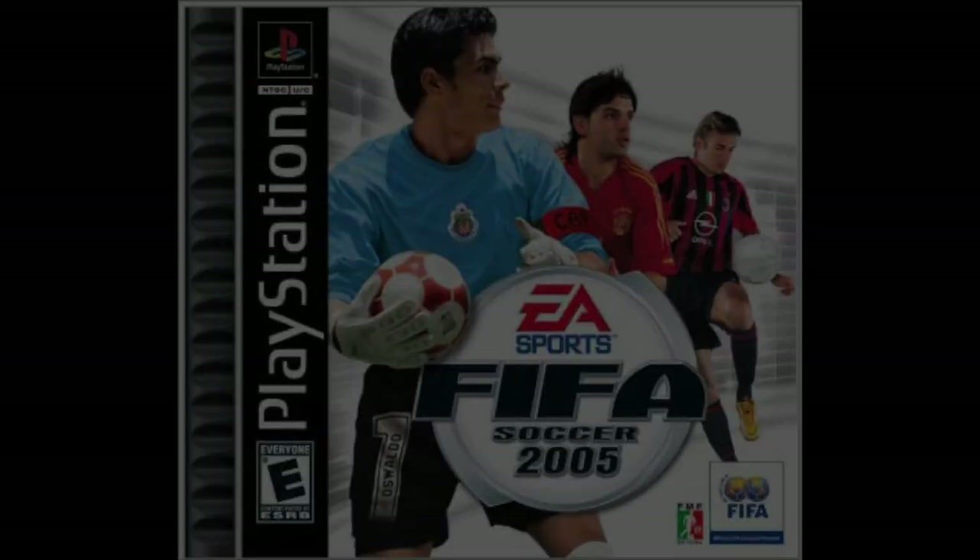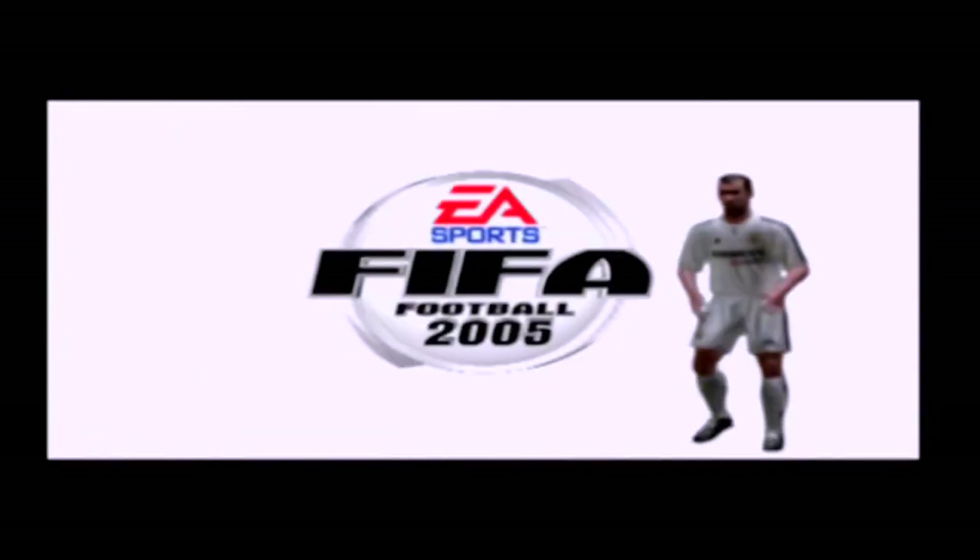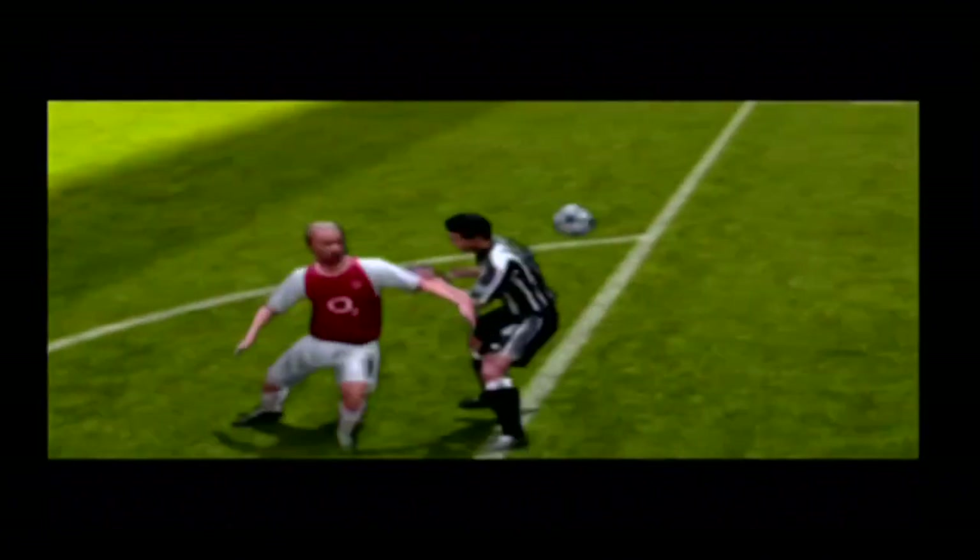FIFA Football 2005 was the last licensed PlayStation game to be released in North America. It wasn't just released on the PS1, but a huge random mix of consoles, including the PlayStation 1, PlayStation 2, PC, Xbox, PSP, GameCube, mobile phone, Gizmondo, N-Gage, and the GBA.